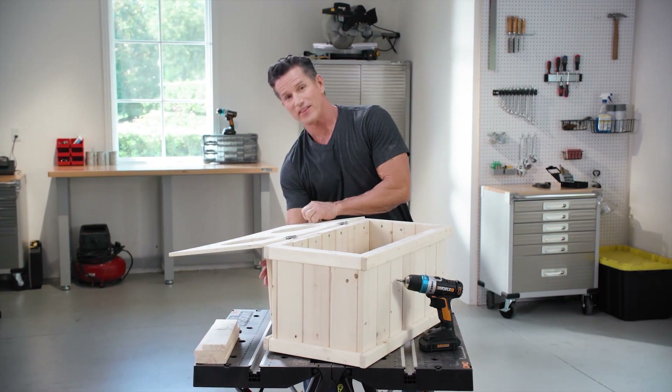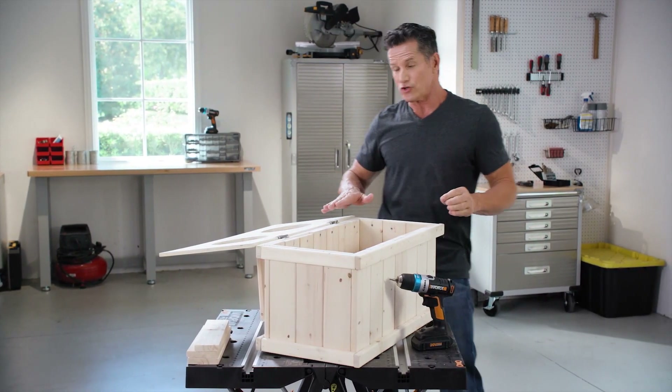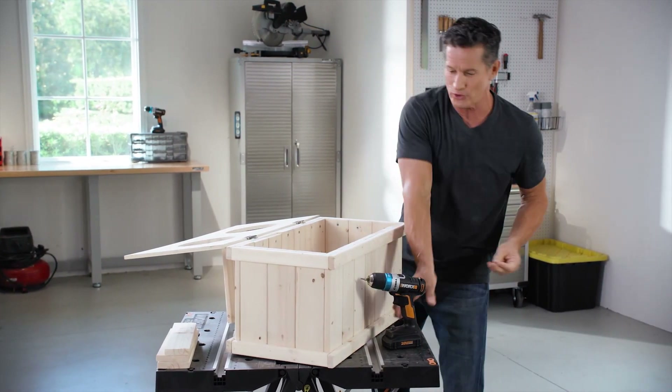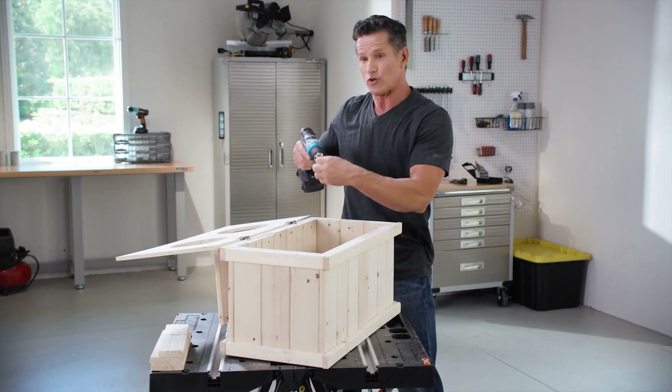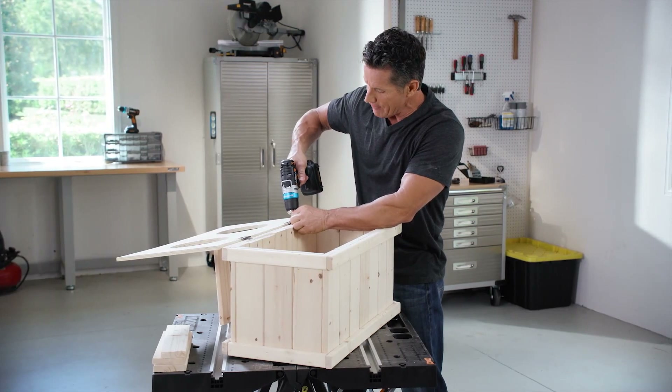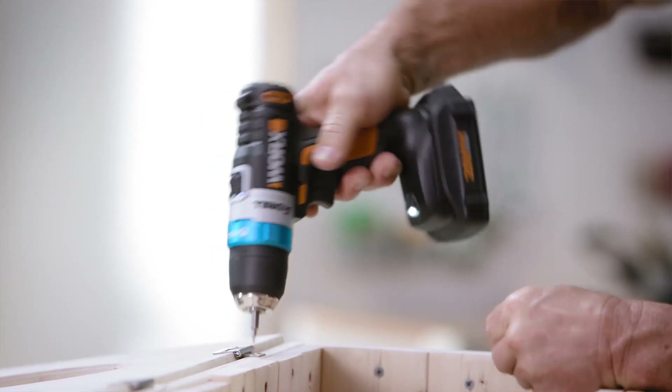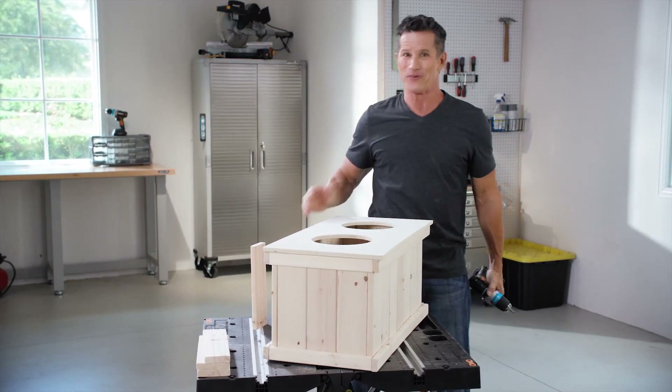Now we're putting the lid on this doggy dish holder — it's a storage unit too — so I'm putting hinges here. These hinges take really small flush-mount screws, so I'll put the AI drill on Safe Drive and drive these screws in flush with the hinges. And that's it — we're ready to feed the dog.